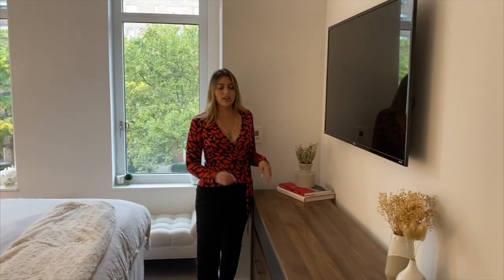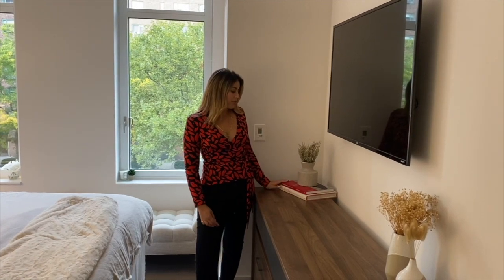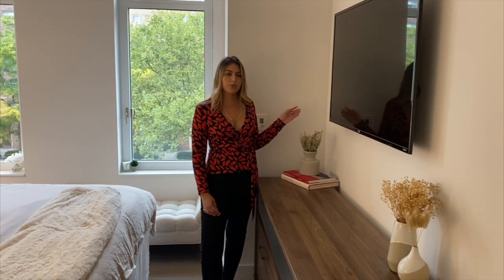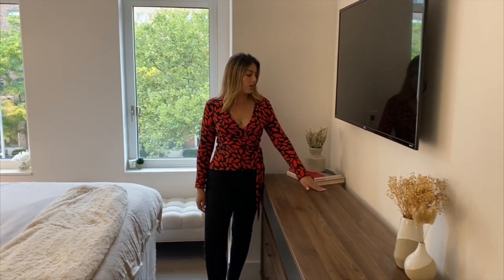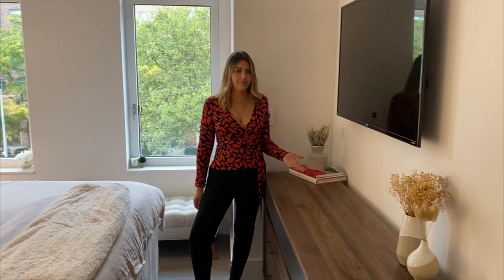This is the dresser where I have my pages, clothes, and some jeans. We watch Netflix and movies every night. I have my fashion books here, and these flowers are actually real — they're just dry. I wanted something I didn't have to change every week, so dry flowers are amazing. I think I got them from a florist on Etsy.